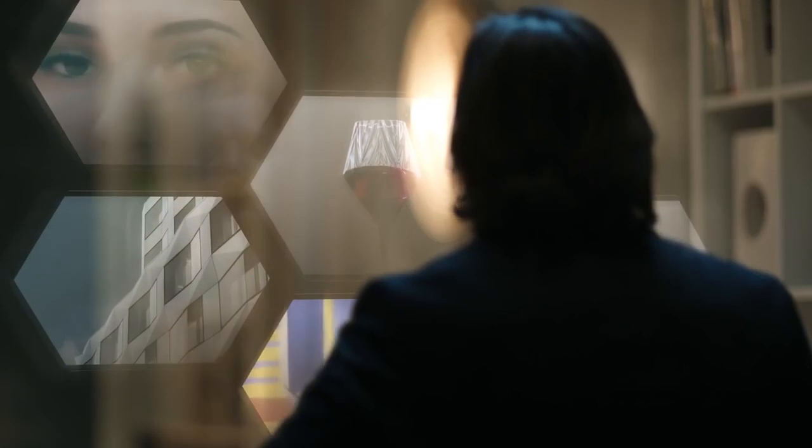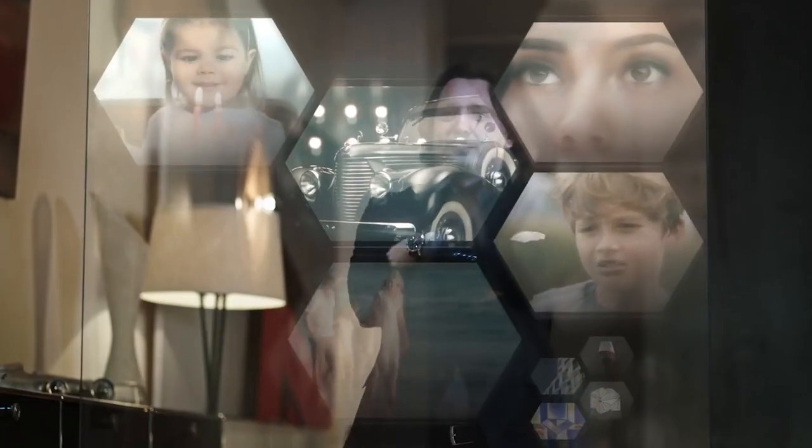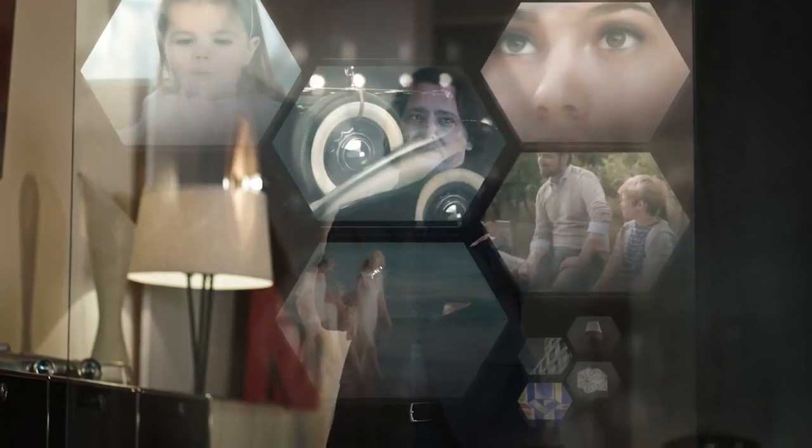We never lose sight of who we design for, finding inventive ways to combine simple functionality with more emotional design.